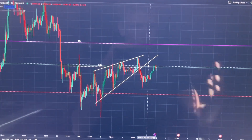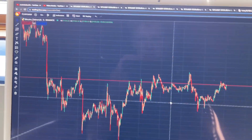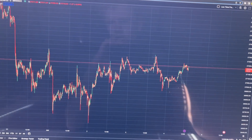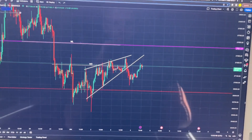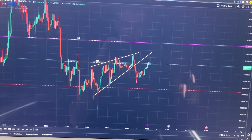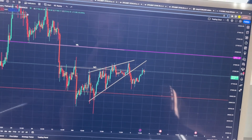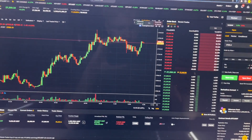The number one thing you need to keep in mind is that you need to find good support and resistance areas. Don't look at the five-minute chart because those are most of the time not really strong areas of support and resistance. You want to go on higher time frames — the four-hour and one-hour are perfect for that. But you also don't want to go on too high a time frame because then it will take a long time for your trades to play out.